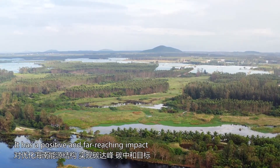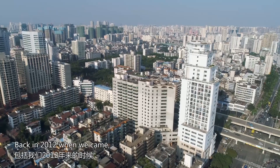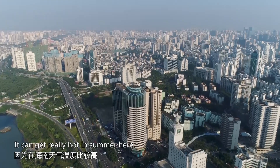It has a positive and far-reaching impact on the optimisation of the energy mix in Hainan. At the beginning, the region faced a situation where power was completely limited. Since arriving in Hainan in 2012, we often encountered this situation, because in summer the weather is much hotter, which has a huge impact on the population.